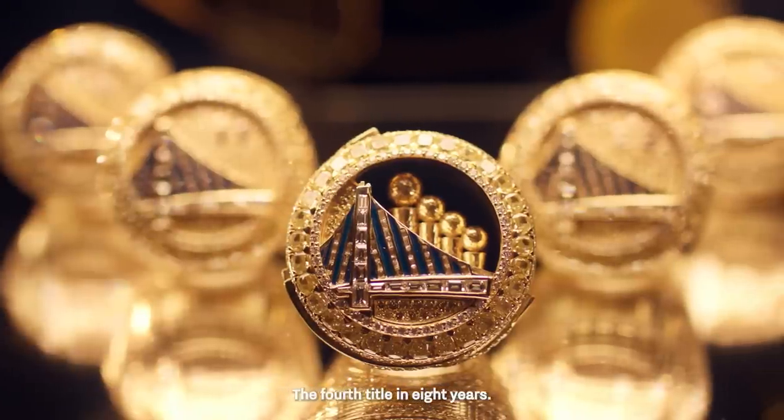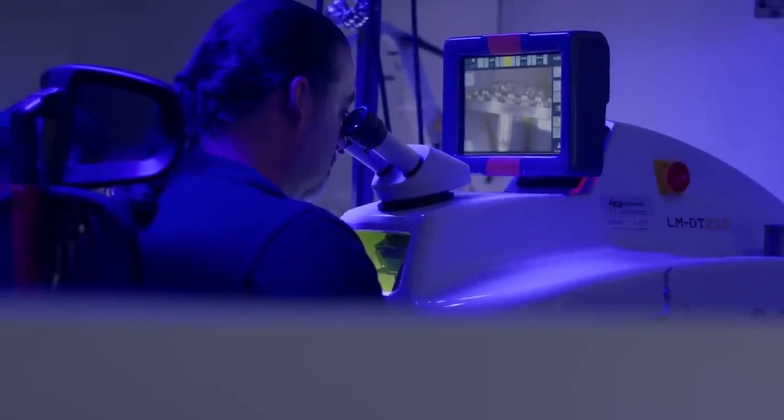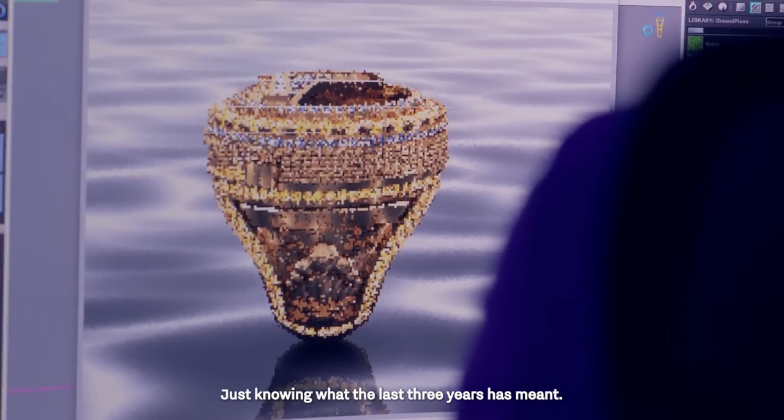The fourth title in eight years — the Dubs dynasty is still very much alive. This one hits different for sure, just knowing what the last three years have meant.